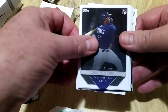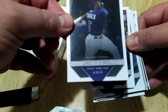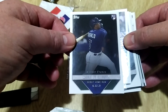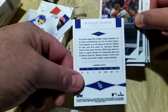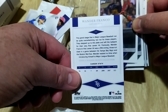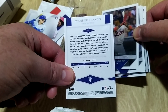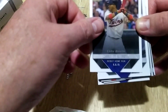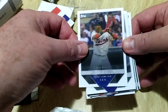It doesn't always have to be about Wanda — and saying that, here's another nice hit. Let me get that a bit closer — look at that. How good is that? What do you think of that one, Dunk? It's a Wanda Franco — that's the one I want. That's what you want at the end of the day. Two good cards there.